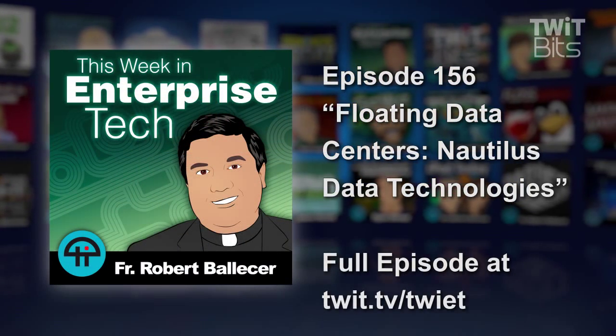I have with me today Mr. Arnold McHale and Daniel Kukai from Nautilus Data Technologies. Thank you very much for coming on. Thank you for having us, Padre.